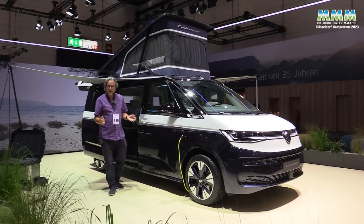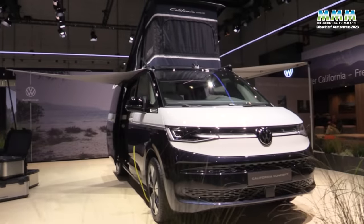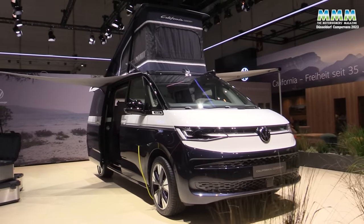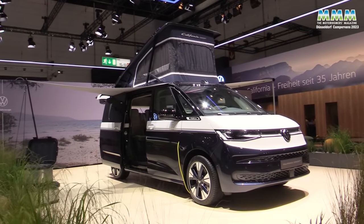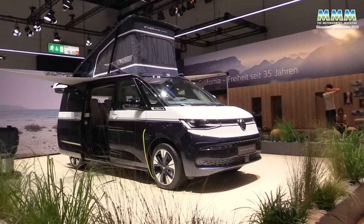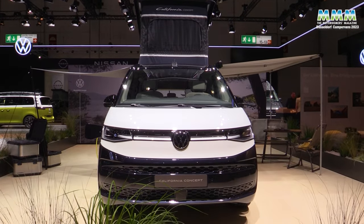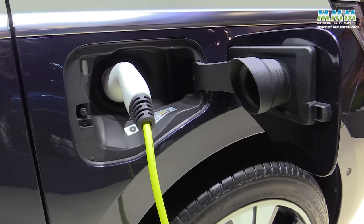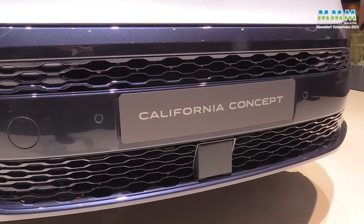Would it be an ID Buzz? Would it be the next generation transporter? No, it's based on the Multivan — the T7 Multivan — which for the first time means you'll be able to have a California as a plug-in hybrid. The Multivan is also available in petrol and diesel form, so it's not quite certain what power units will be available on the California, but expect a plug-in hybrid to be one option.